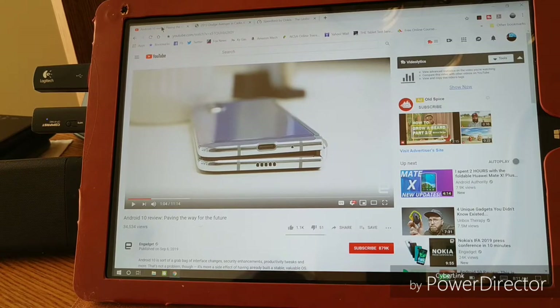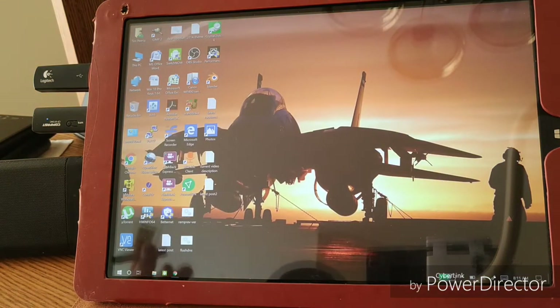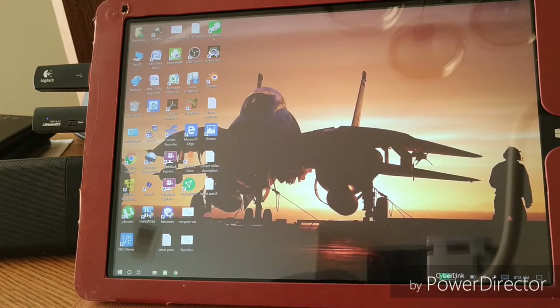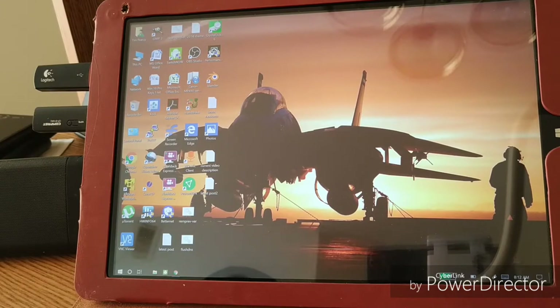I can edit in OpenShot, I can do anything. Let's take a look at the desktop — boom — all those apps totally available to me. Fantastic stuff. Don't underestimate some of the old tech out there. You don't always need the latest, thinnest, coolest with an attachable keyboard.